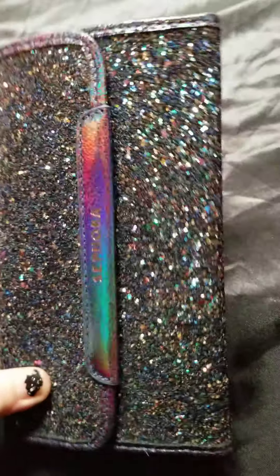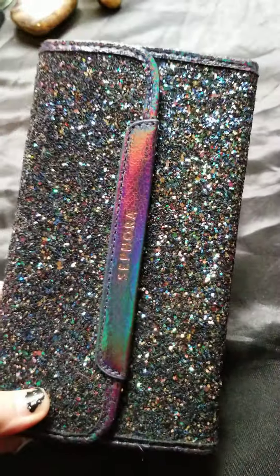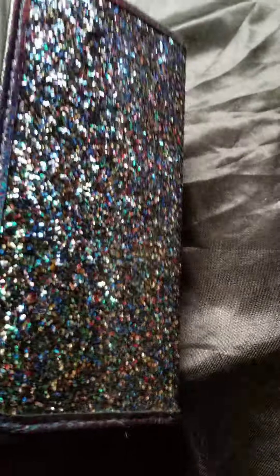Hey guys, so I like to go thrift store shopping. I've had this a while — it is a Sephora makeup case and I think I gave a dollar for it. It's brand new, really pretty, but I repurposed it.